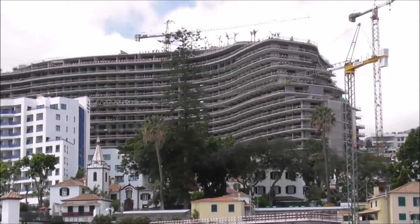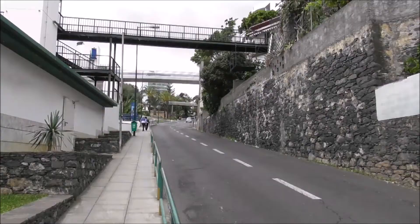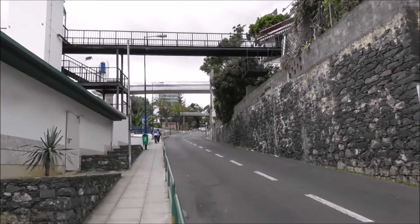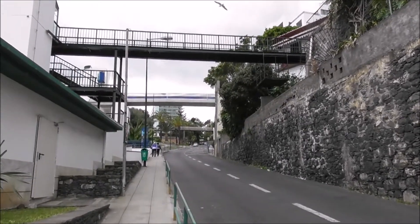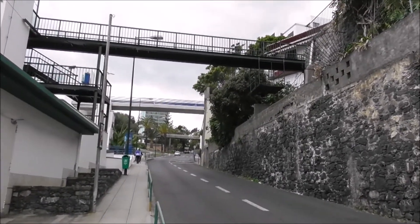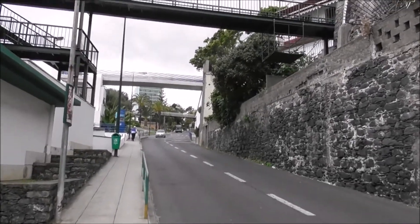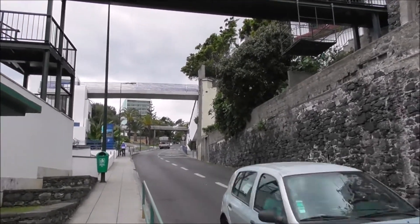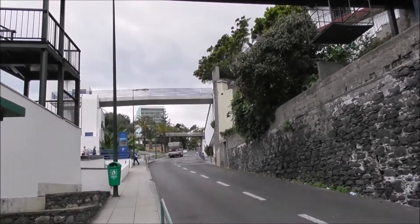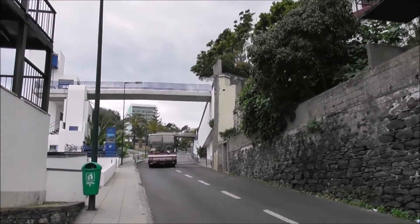And it's massive, and unfortunately it's dominating the skyline. This is the big hill that we had to walk every day that we came back from Funchal Centro. And you had this climb to face, and it just goes on and on and on.